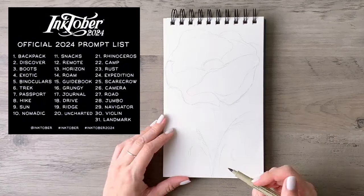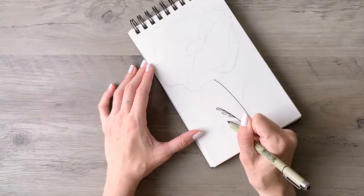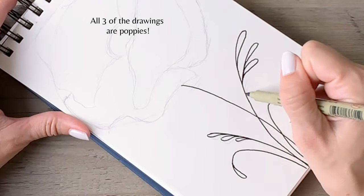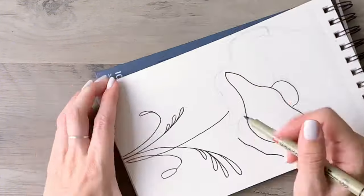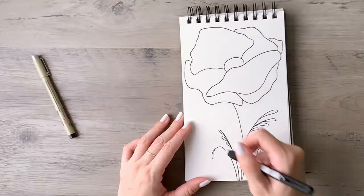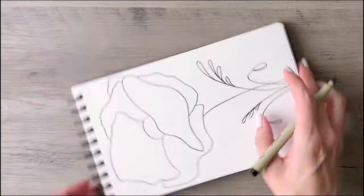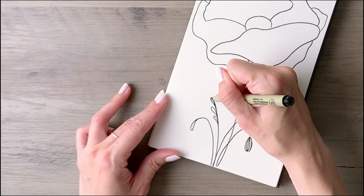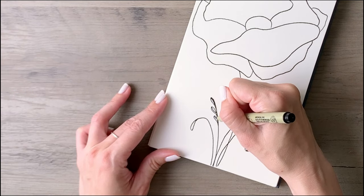I went through almost the entire list and then I saw 'jumbo,' and I thought it would be so much fun to draw massive flowers. So in this video I'm experimenting with three different takes on the prompt, ranging from easy to more complex. I'd love for this to inspire you to jump into the Inktober challenge as well — choose a prompt that sounds fun to you, adjust it to fit your style, and start sketching. The beauty of Inktober is that it's really all about fostering creativity and having fun.